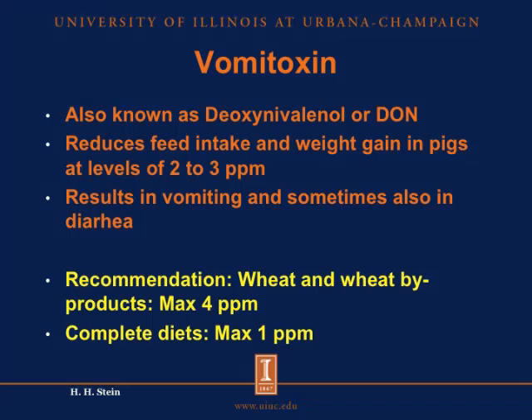What we see a lot of this year is vomitoxin, also called DON. Pigs are very susceptible to vomitoxin, and it will reduce feed intake if we have just 2 to 3 parts per million of vomitoxin in the diets. It's easy to see if pigs are fed grain containing vomitoxins because you will see a lot of vomiting, and sometimes pigs will also get diarrhea. The recommendation is that the complete diet cannot include more than 1 part per million of vomitoxins. And in fact, if you are trading wheat or wheat byproducts, there's a legal limit of 4 parts per million of vomitoxins in that grain. But diets fed to pigs can include up to 1 part per million. If you have more than that, you need to blend it down.